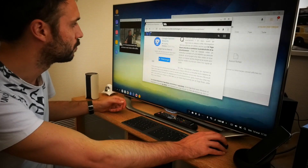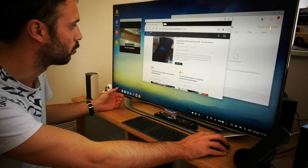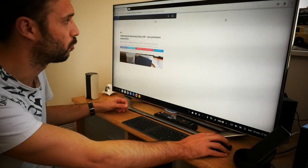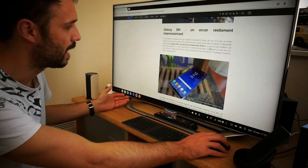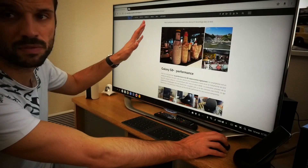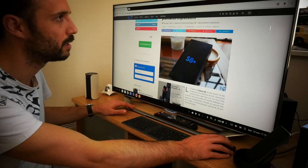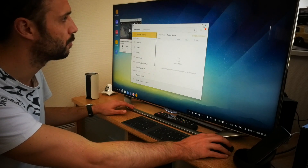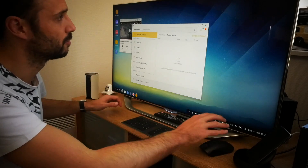Pendant qu'on est sur le navigateur, je vais vous présenter Chrome. La navigation est vraiment très fluide, comme si vous étiez sur un environnement de bureau. Je vais passer en mode plein écran — je me retrouve très simplement avec un navigateur comme si j'étais sur mon ordinateur du bureau. Avec un grand écran, je vais pouvoir en profiter. Je peux également utiliser les applications en mode minimisé, agrandir la fenêtre, ou la fermer.